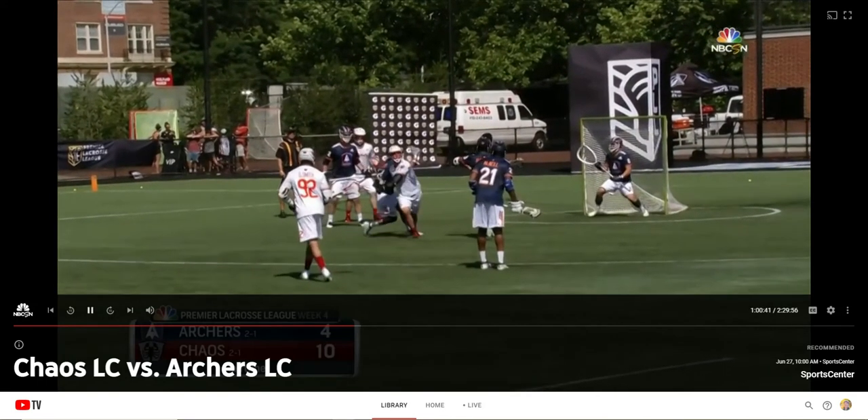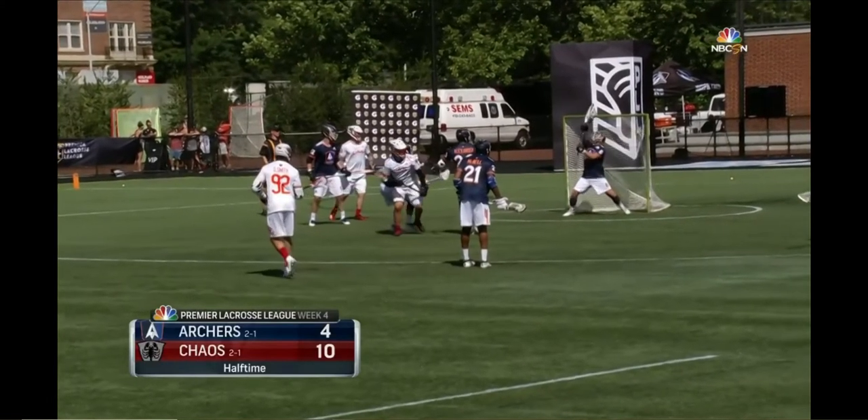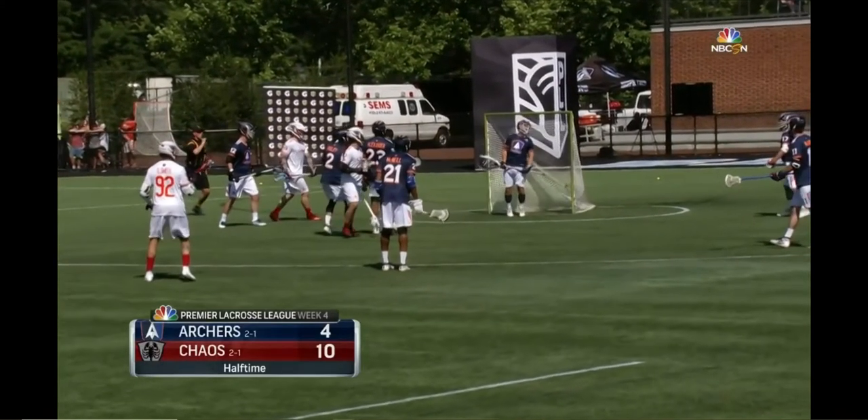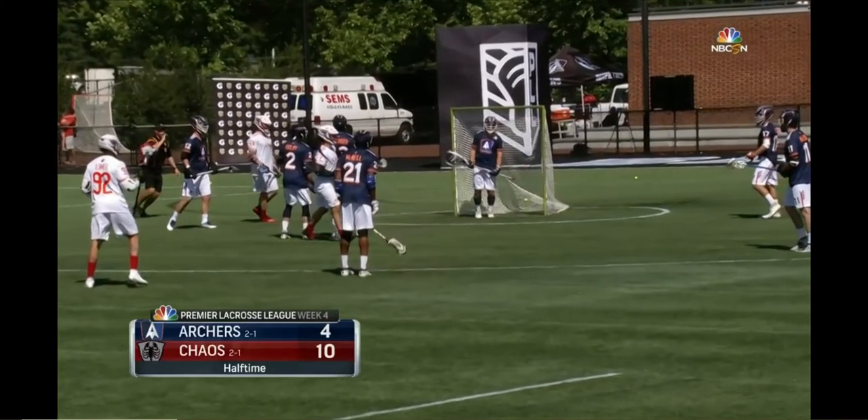Welcome back to Baltimore Chaos, finding all kinds of ways to score. Most impressive, Miles Thompson goes behind the back. Six-point cushion at halftime — they lead 10 to 4. Only four weeks into this inaugural PLL season, but some things we know about Chaos: they score a lot, they lead the PLL in scoring, and they win more than they lose.